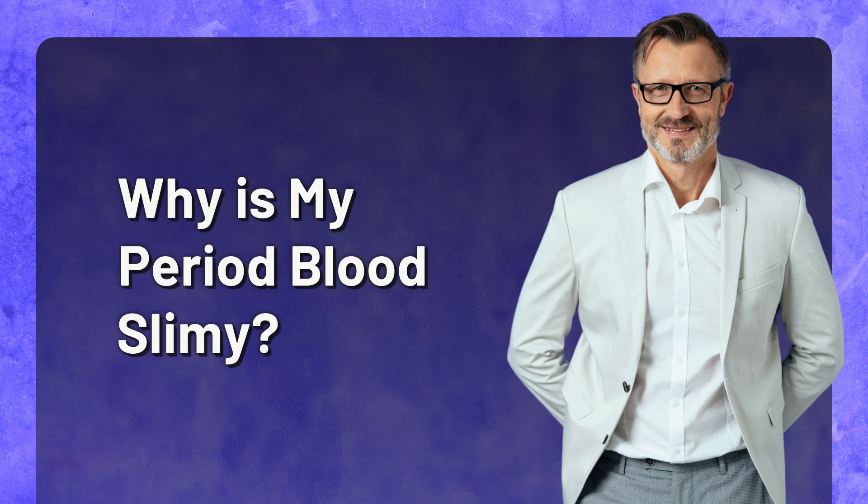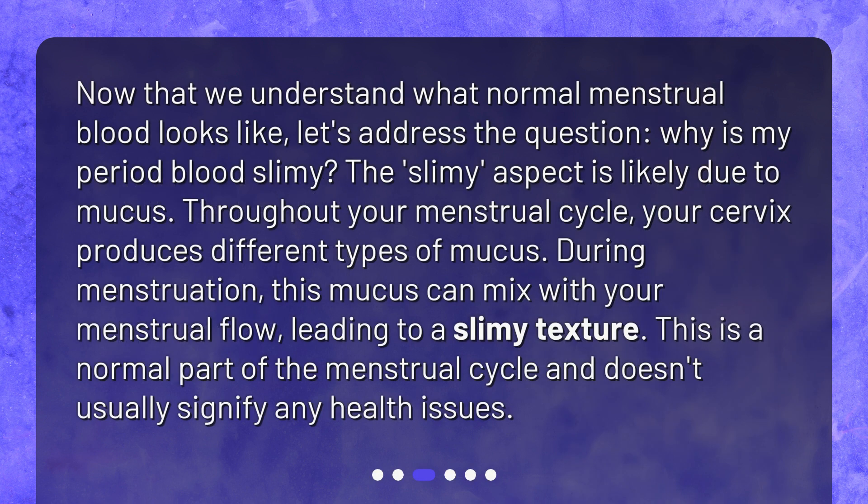Why is my period blood slimy? Now that we understand what normal menstrual blood looks like, let's address the question. The slimy aspect is likely due to mucus. Throughout your menstrual cycle, your cervix produces different types of mucus. During menstruation, this mucus can mix with your menstrual flow, leading to a slimy texture. This is a normal part of the menstrual cycle and doesn't usually signify any health issues.